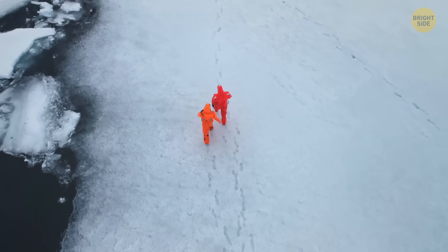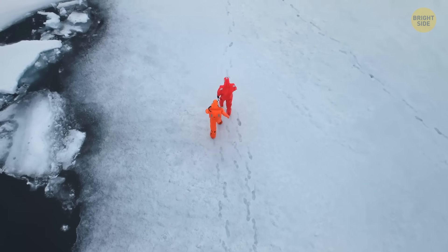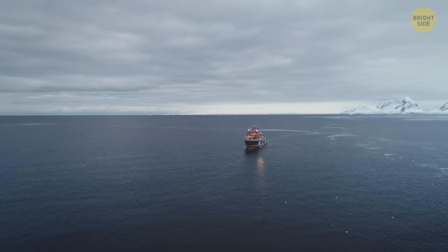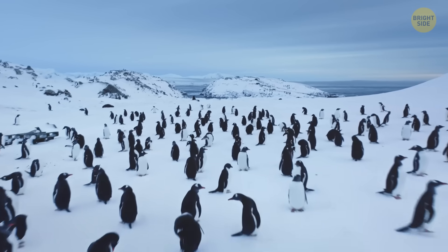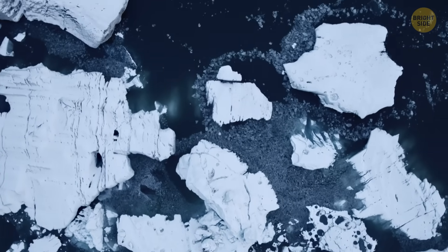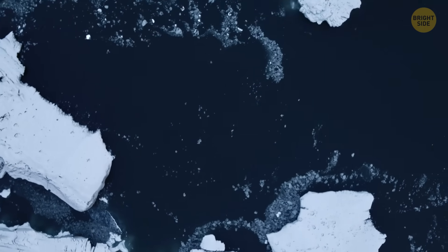As you can see, there are still tons of places and things on Earth that don't seem real or aren't even supposed to exist. And even with our level of technology, we're unlikely to figure out all the wonders the world has to offer in the near future. That's it for today — if this satisfied your curiosity, give the video a like and share it with your friends. Or if you want more, click on these videos and stay on the Bright Side!